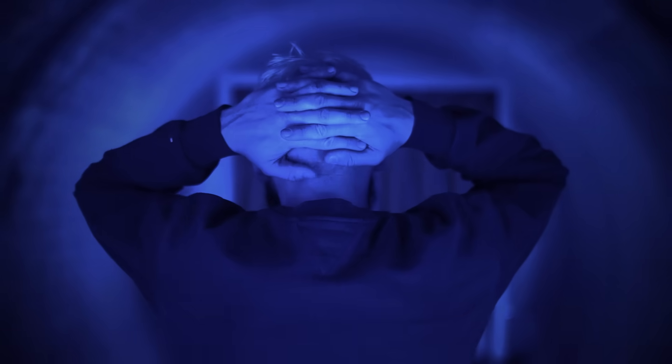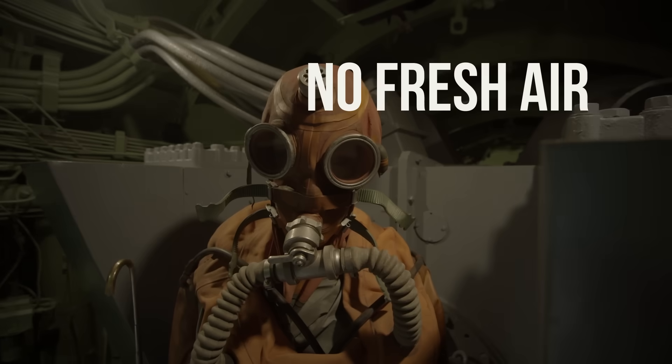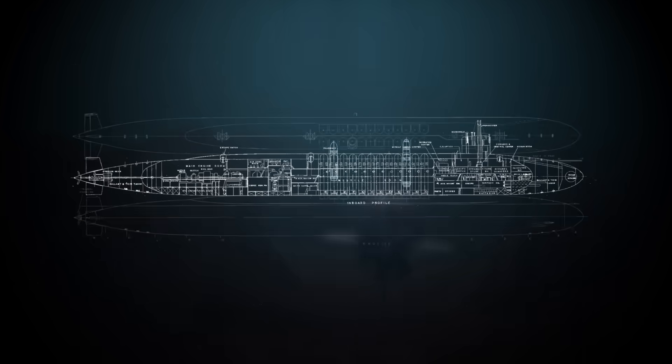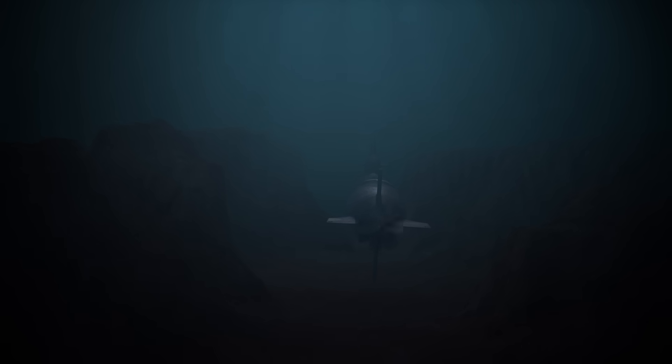Imagine being locked in a floating steel tube for three months with no sunlight, no fresh air, and no escape. Now imagine that tube is carrying over 100 nuclear warheads, cruising silently beneath the ocean like a ghost with a grudge.